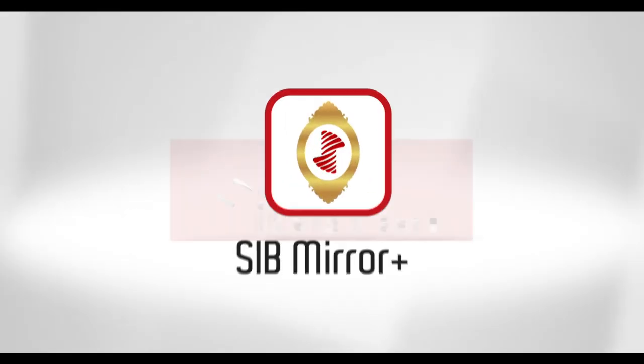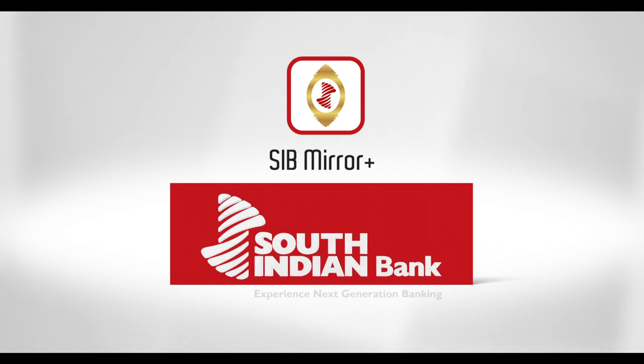SIB Mirror Plus — lock your accounts, be safe. South Indian Bank, experience next generation banking.